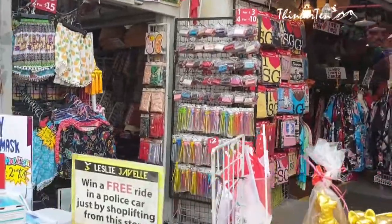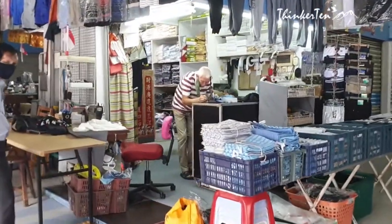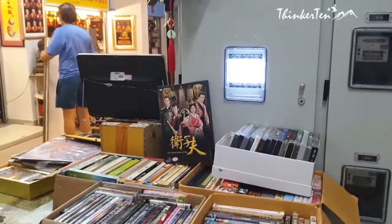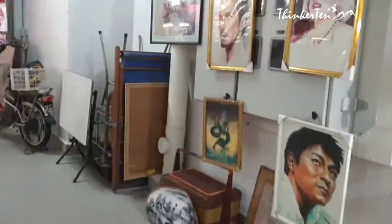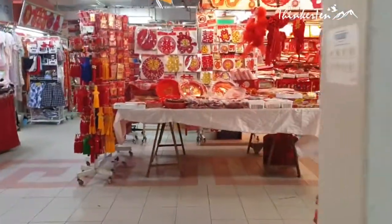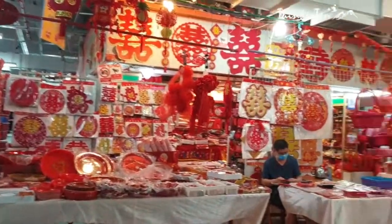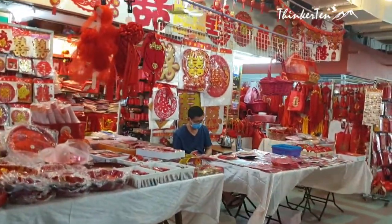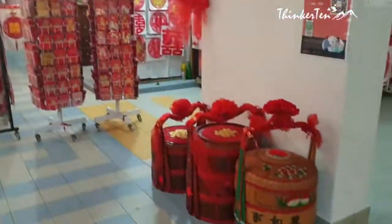On the ground floor of the Chinatown Complex are the retail shops that have a mix of options, both traditional and innovative. You will find many shops here owned by seniors, and their regular customers are also elderly folk. The things sold here are very cheap — a great place for tourists to get their souvenirs to bring home.